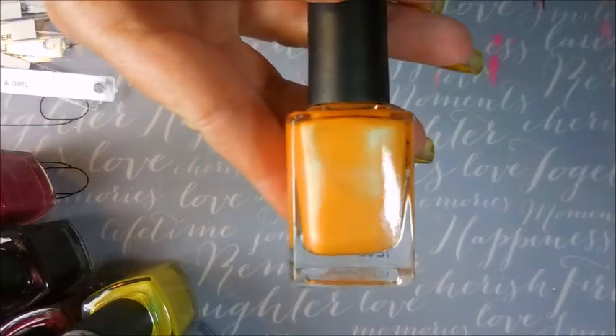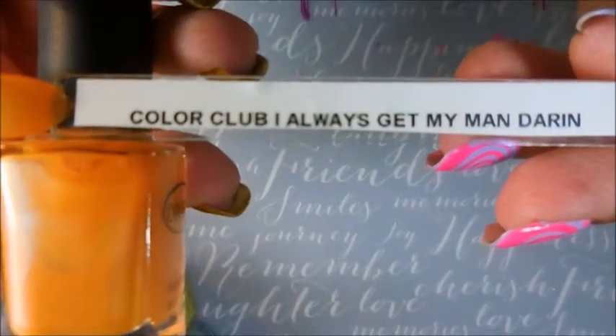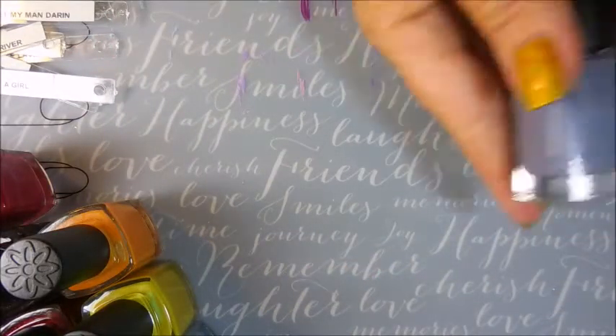Get Your Lemon — it's got a blue flash to it that's crazy. And this orange one goes with that one there, I always get my Mandarin. Love both of those.